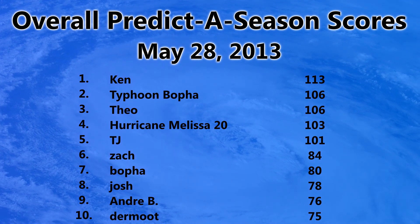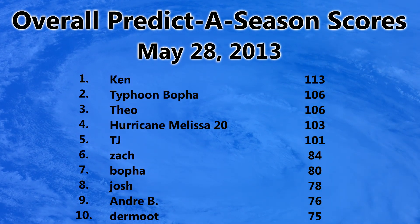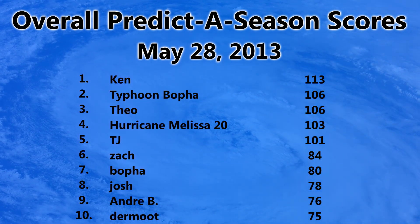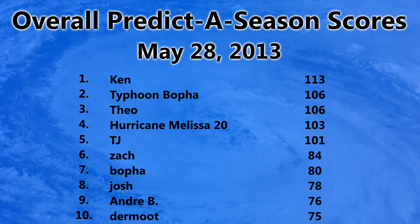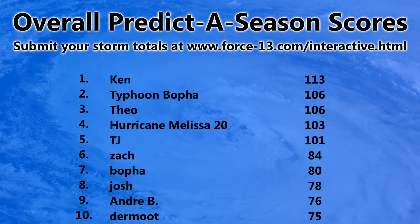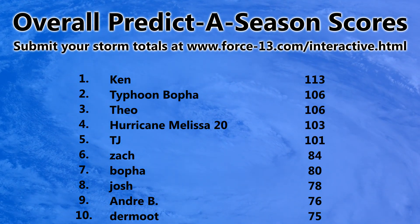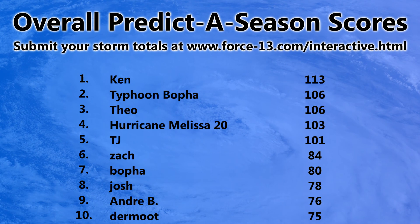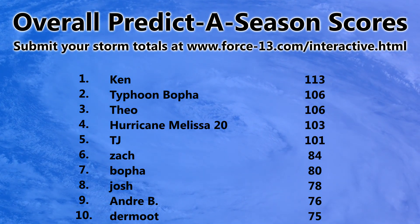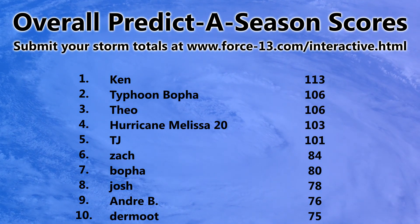Looking at the overall predictor season scores as of May 28th, 2013: Ken still leads with 113 points, with Typhoon and Theo tied for second place at 106 points. It's still early stages, so some people have many more points than others — likely because they predicted a lot of zeros. You can predict for just one basin if you want, and the website also has leaderboards broken down by each basin area.